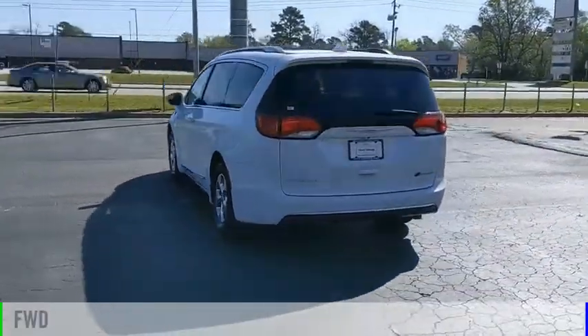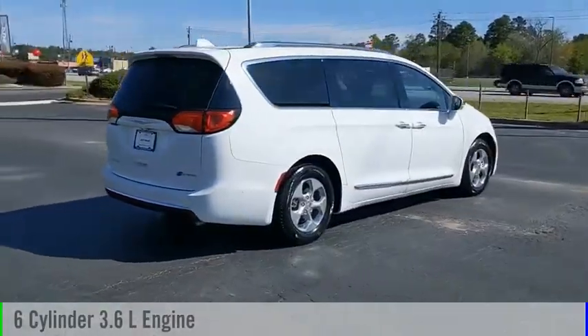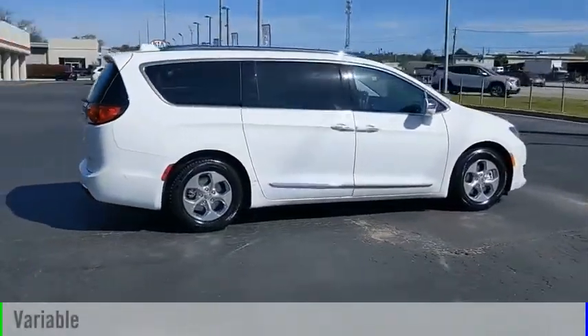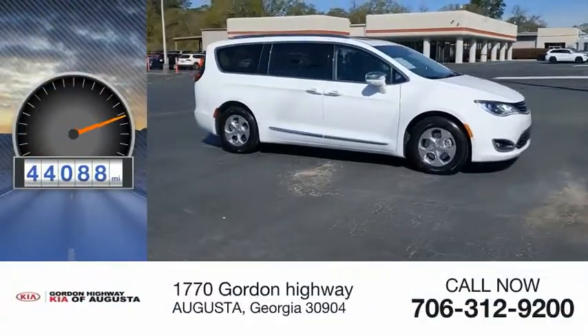This vehicle is powered by a front-wheel drive, 6-cylinder, 3.6-liter engine, and comes with a continuously variable transmission. This vehicle has less than 45,000 miles.